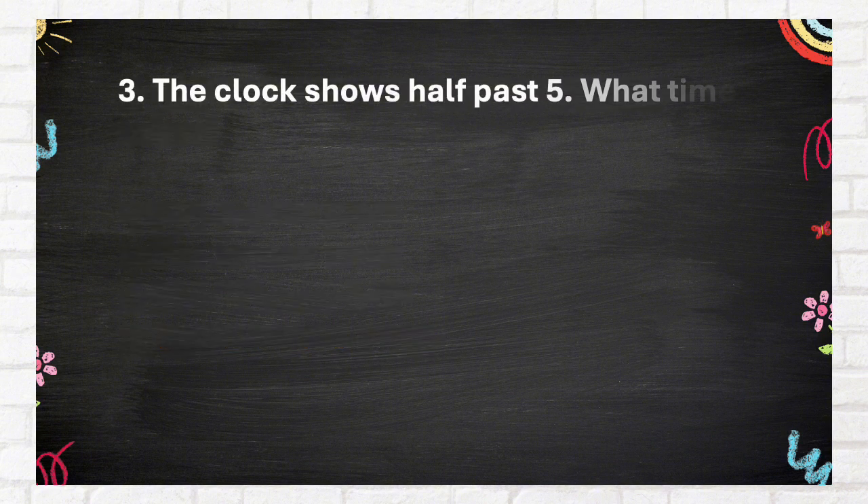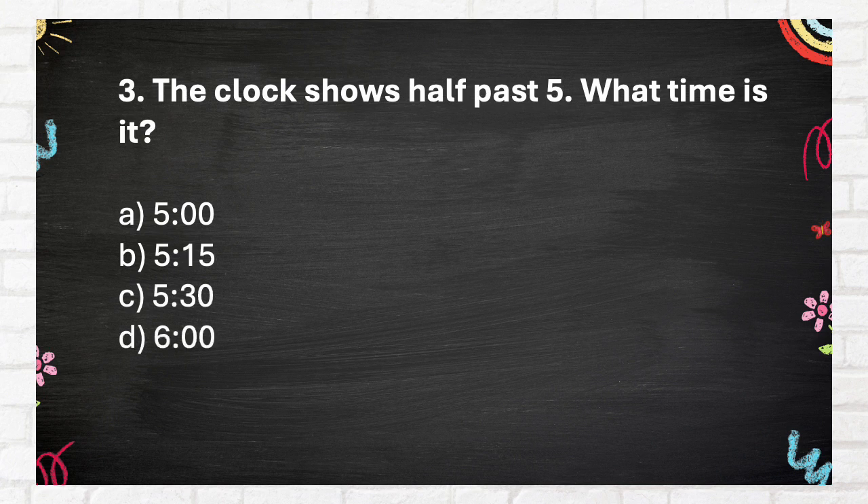Question Number 3: The clock shows half past five. What time is it? A. 5:00, B. 5:15, C. 5:30, D. 6:00.